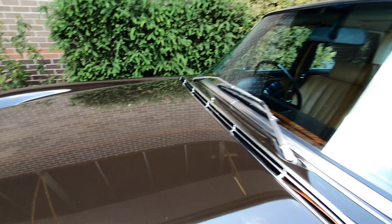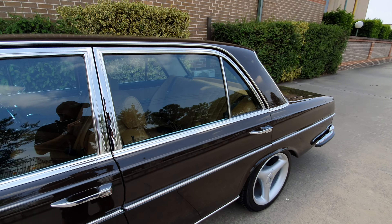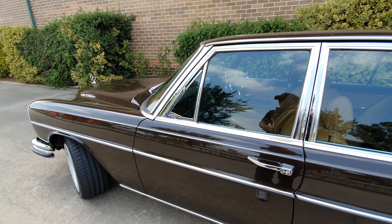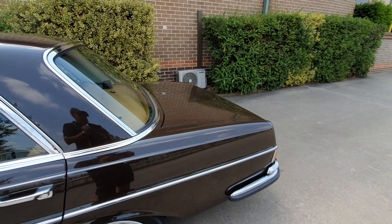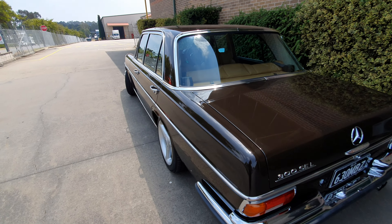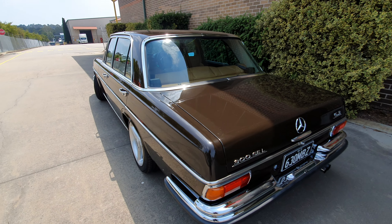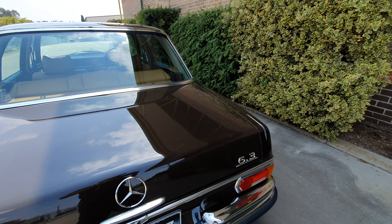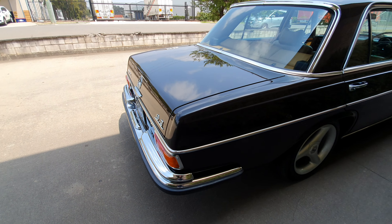Everything that we want in a classic car is what we look for here: lovely restored paintwork — I think it was navy blue originally and now it's brown, which is a real period colour for the 1970s. Floor shift transmission, power windows, sunroof, air conditioning, Aussie delivered, factory right-hand drive. A very good modern-day classic, we'll call it.